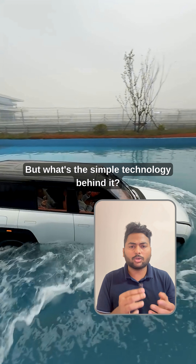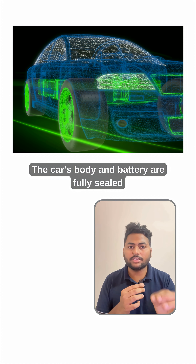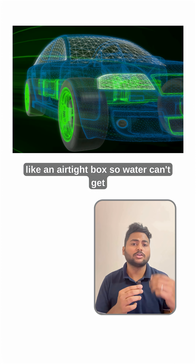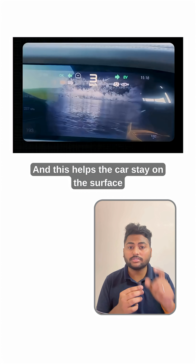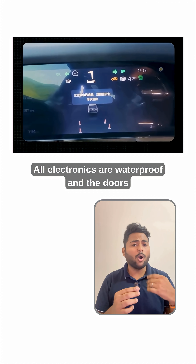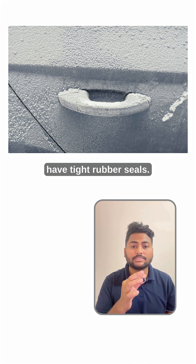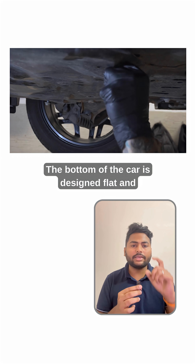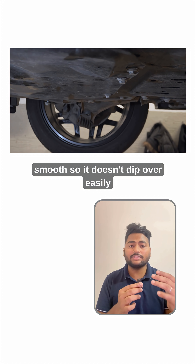But what's the simple technology behind it? The car's body and battery are fully sealed like an airtight box so water can't get inside. This helps the car stay on the surface instead of sinking. All electronics are waterproof and the doors have tight rubber seals. The bottom of the car is designed flat and smooth so it doesn't tip over easily in water.